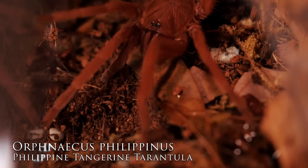Number seven is another old world tarantula, and some of you might think I'm crazy for suggesting this one because technically it's an obligate burrower. But as mine is getting larger, it's spending a lot more time out of its burrow — it's webbed up the area around its burrow and just hangs out on the web there. It's gotten a lot more brave and isn't very defensive; nine times out of ten if it feels threatened it just runs for its burrow. This beautiful bright orange tee is the Orphanacus philippinis.